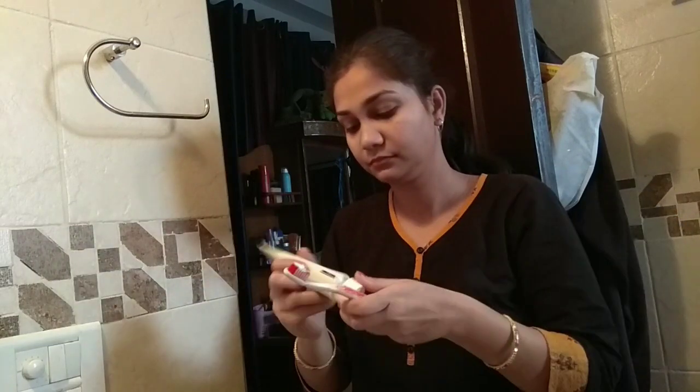So first of all, I am going to brush my hair because I have a lot of hair so I had to do it.